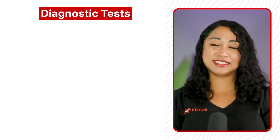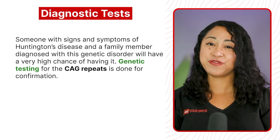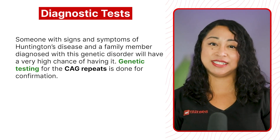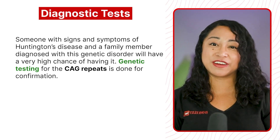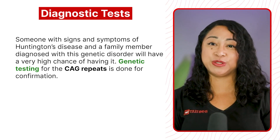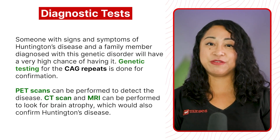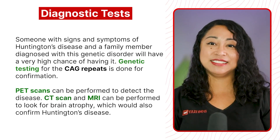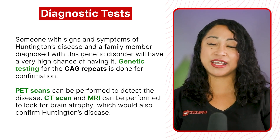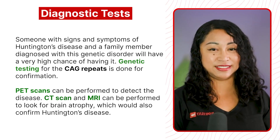Diagnostic tests: someone with signs and symptoms of Huntington's disease and a family member diagnosed with this genetic disorder will have a very high chance of having it. Genetic testing for the CAG repeats is done for confirmation. PET scans can be performed to detect the disease. CT scan and MRI can be performed to look for brain atrophy, which would also confirm Huntington's disease.